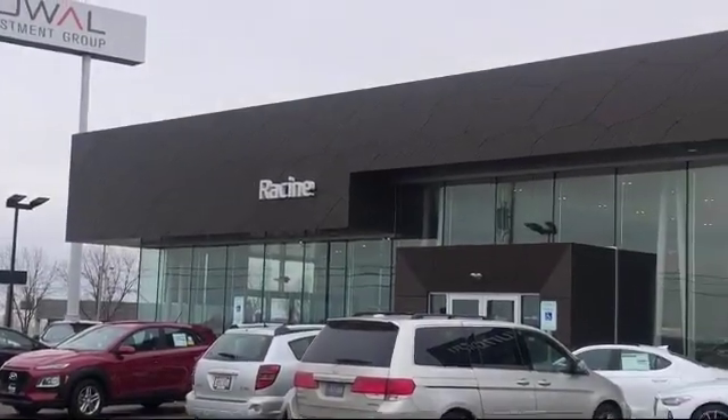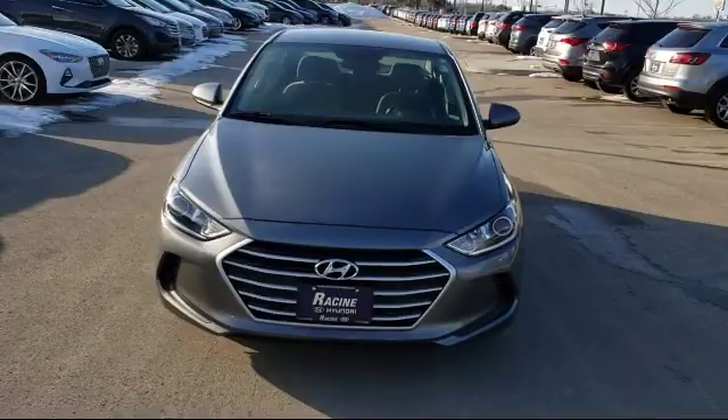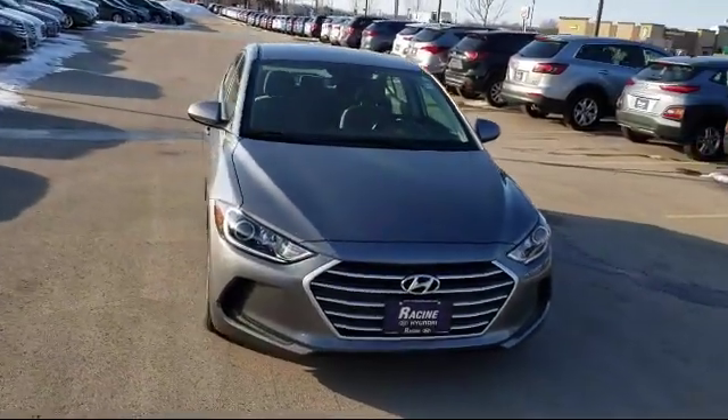Welcome to Racing Hyundai, your premier destination for purchasing a vehicle. And here's a look at another one of our great vehicles in inventory.